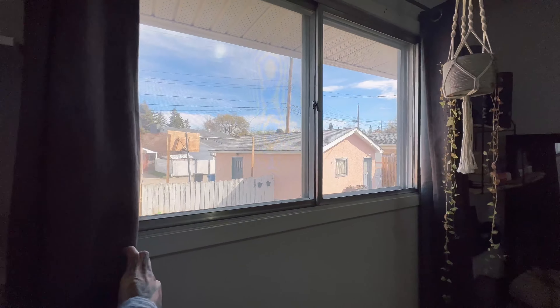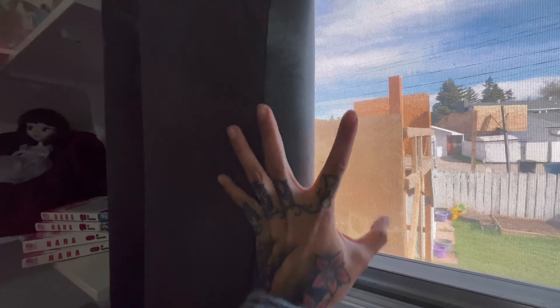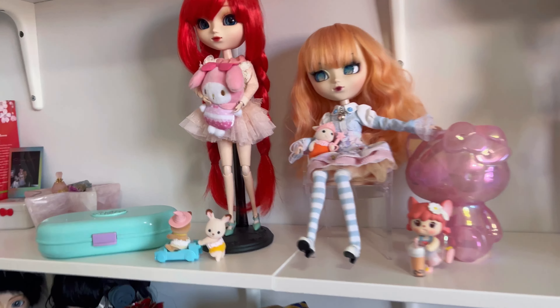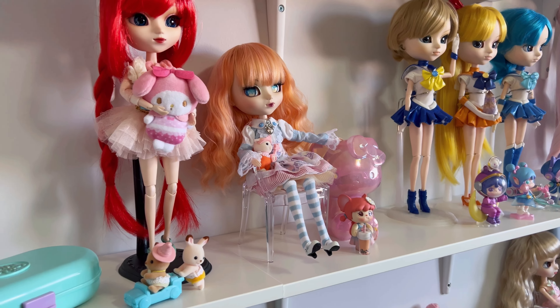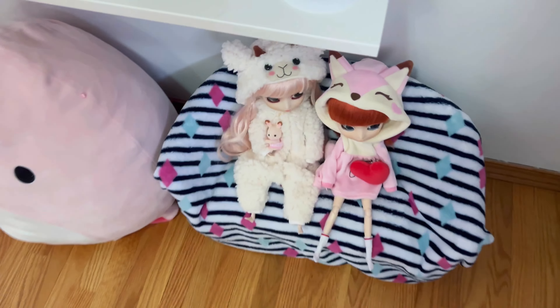I usually close the drapes because the UV light fades out things and it fades out everything over time. I don't want my dolls to fade out. So I'll just get back to the regular lens here. I'll start down here — makes a lot more sense.